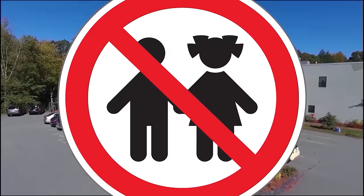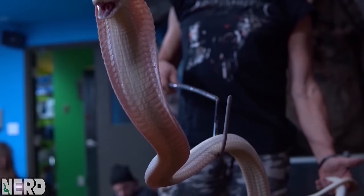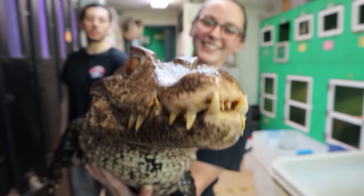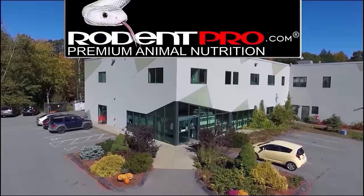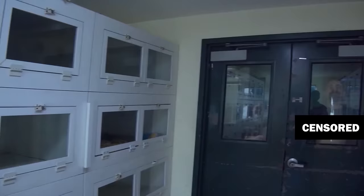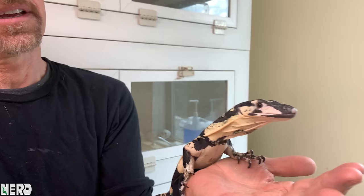This little guy is going to be seen someplace very soon because I have to say goodbye — can't keep them all. Where this animal is going, it needs to be a socialized animal. It needs to be friendly.